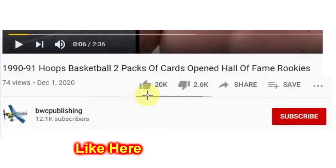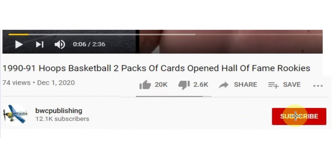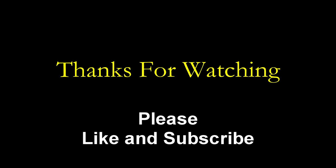One more bite. Alright, well, that's it for this video, and we'll see you next time.